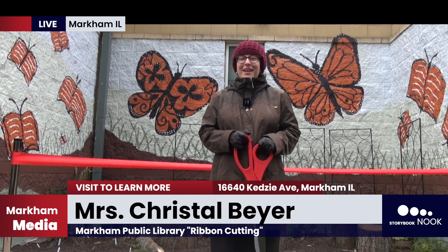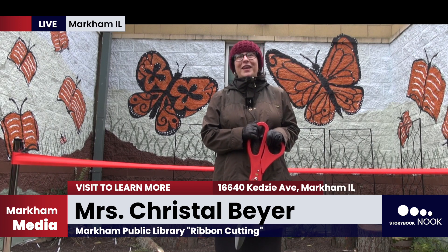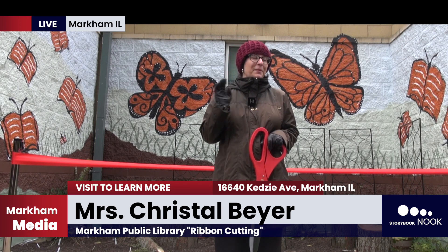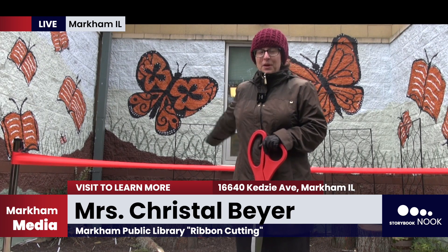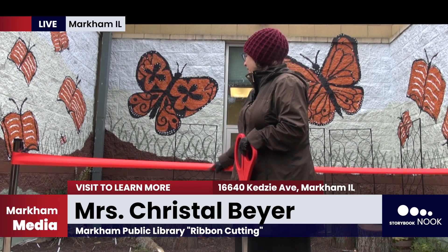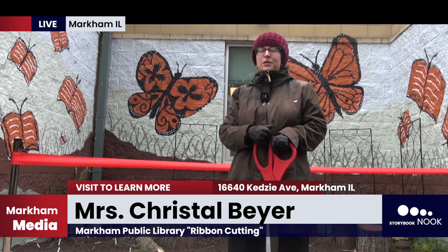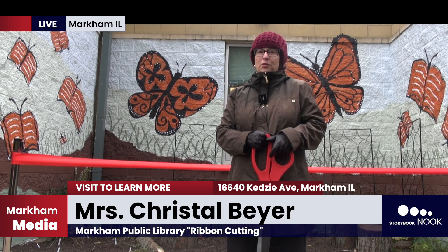So today at the Markham Public Library, we're having our very first ribbon cutting ceremony for our very first storybook nook and butterfly garden for children. When you open the book, these are its pages. We have the butterflies represented in the background along with plants that will attract butterflies. We had a lot of people that helped make this happen over the course of the last month.